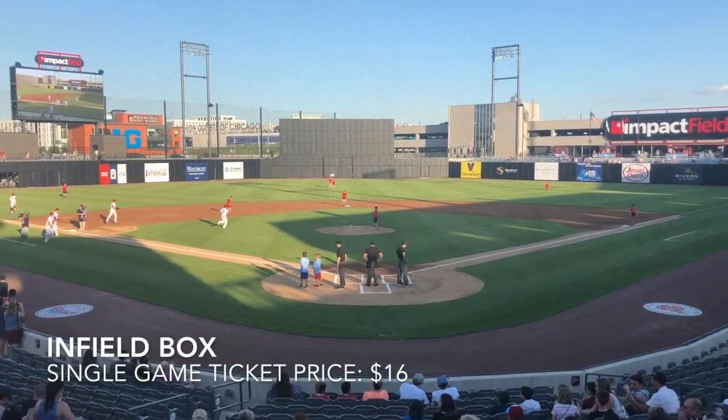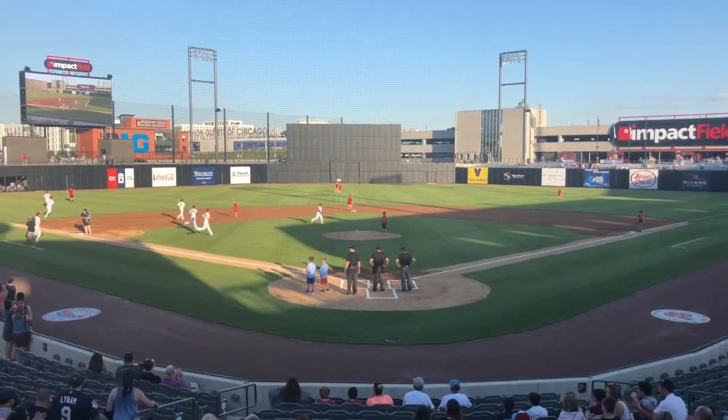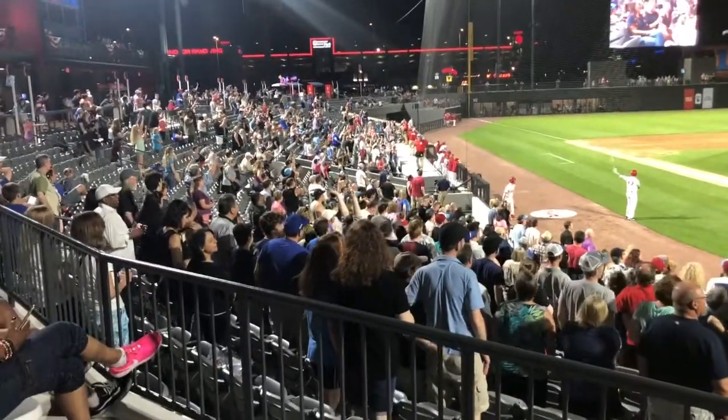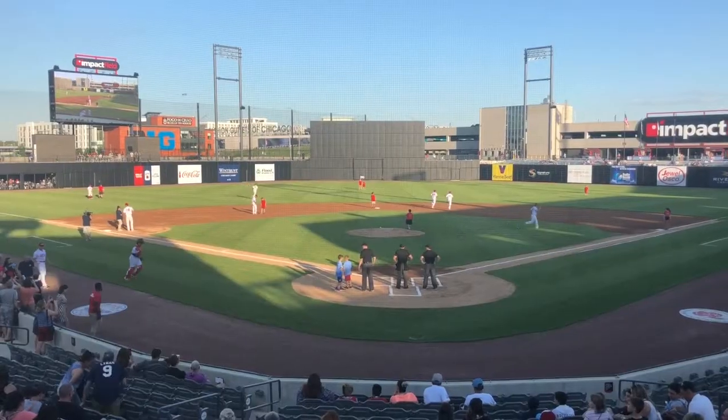Getting closer to home plate, the infield box seats are right behind home plate, but rather high up. You can get a good look at all the action on the field from this angle for $16.